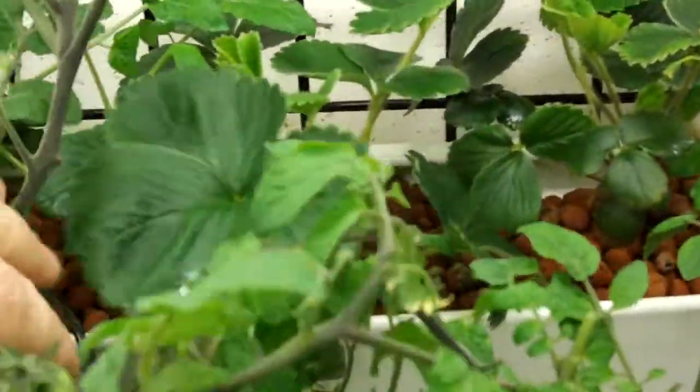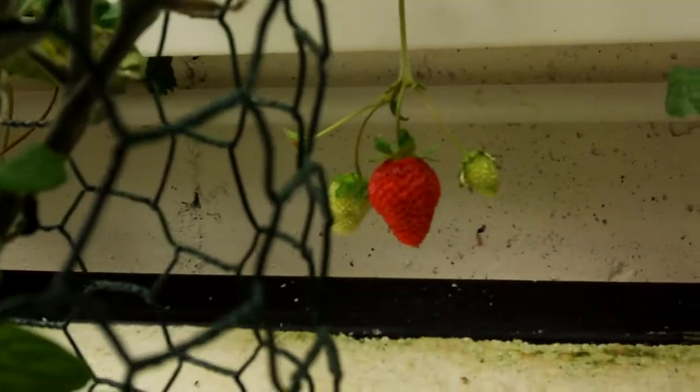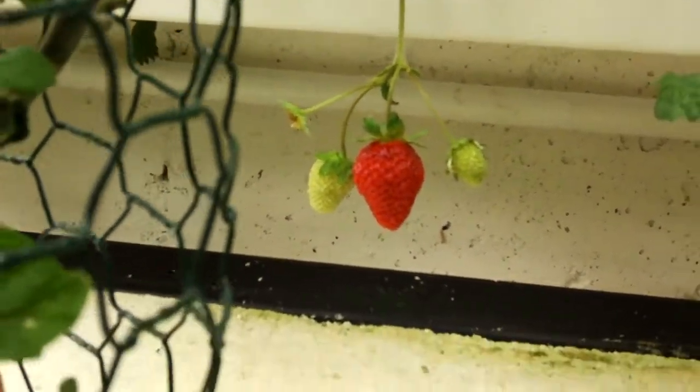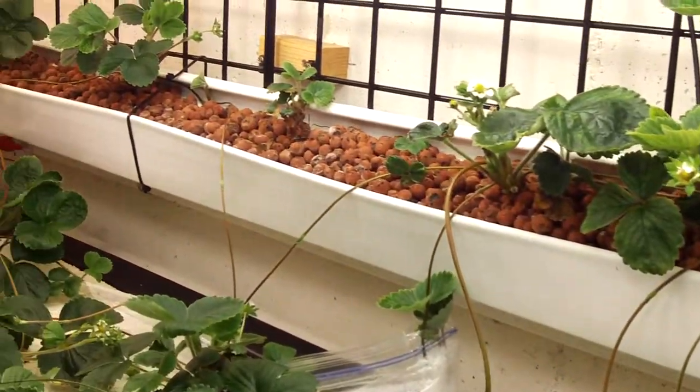And back there of course in the rain gutter system we've got strawberries. There's a big one I found today after I kind of thinned some of these plants out — it was just kind of hiding back there in the back, as it runs on down the length of the basement.